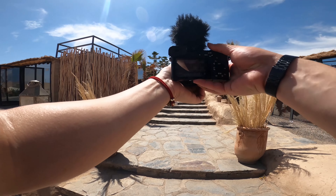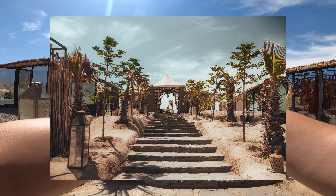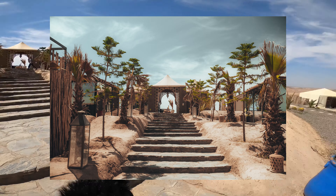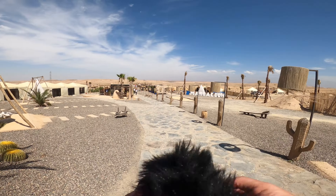We got a nice little symmetrical kind of stairway leading up to the reception tent, and we got these trees on either side, which is quite a nice shot. I want to go on a quad bike — let's see how we can make that happen.